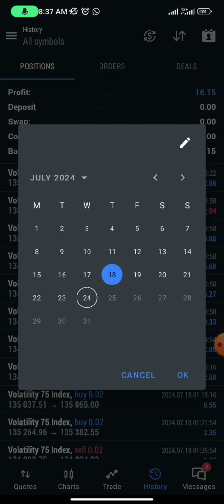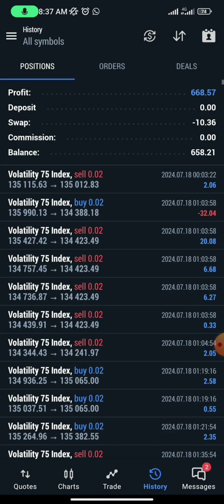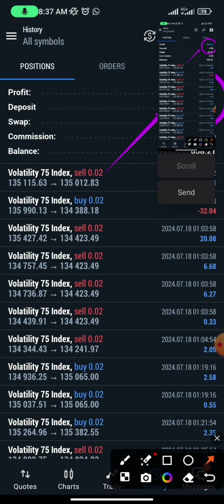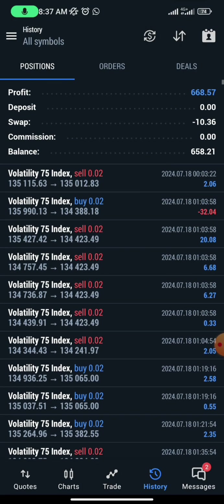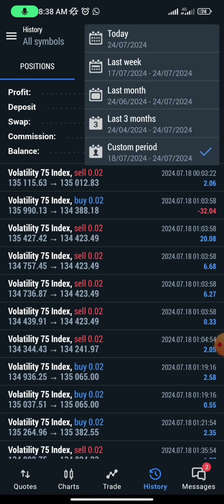So in total, let's check it out — this is the past seven days. From here to here, you have one, two, three, four, five, six, seven — that is seven days of trading so far, and we have $668 dollar profit all from this robot. That is crazy — in one week's time, I've gotten $668 dollars profit with this Ultimate robot.